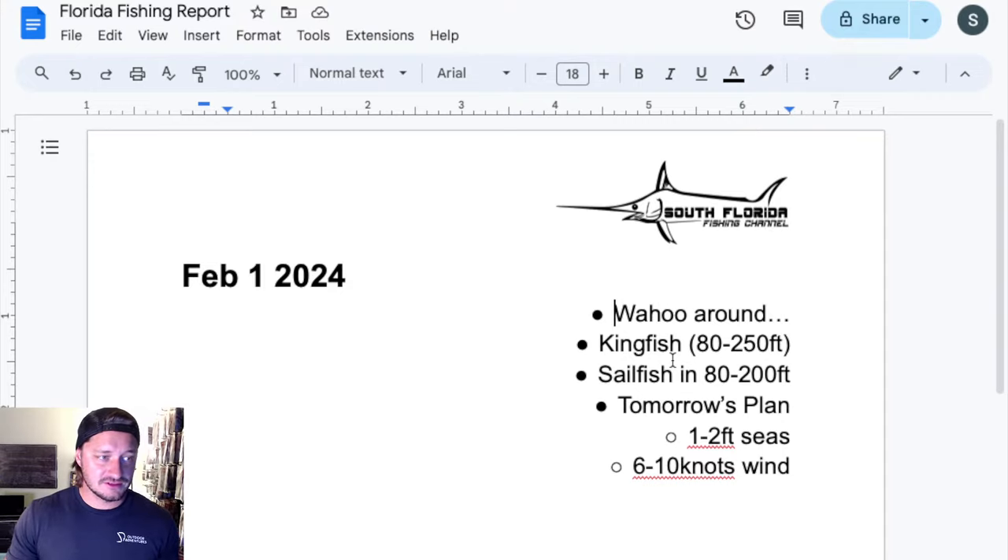The kingfish are still biting good too, usually in the same areas as the wahoo. Sailfish — a lot of people are catching them right now, a bunch of boats flying kites. A couple of my buddies are catching like two, four, six sails a day. Tomorrow: one to two foot seas, six to ten knots — low wind, seas don't look too bad. It's time to go fishing. That is today's fishing report.